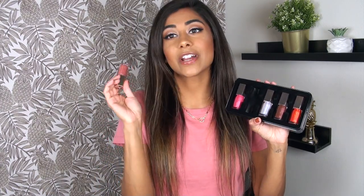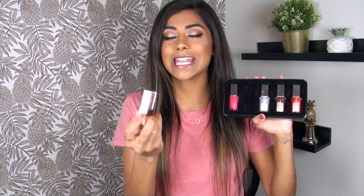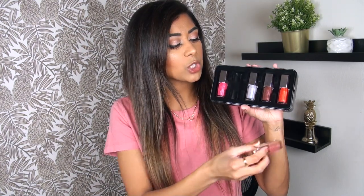This gloss balm set retails for $42, which when I first heard the price, I was a little shocked. But when I do my price breakdown at the end of the video, you'll see that it is still a good value for what you're getting. There is one shade in this set that is already available in the full size — that is the shade Fussy, which is this light neutral pink. All four of the other shades are brand new, and at least at this time, they are exclusive to this set.